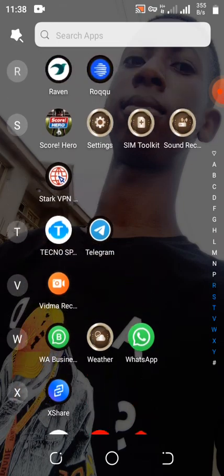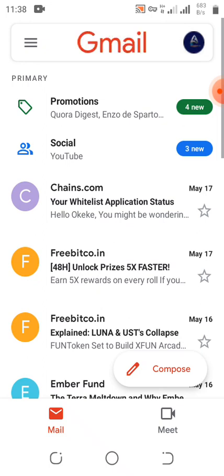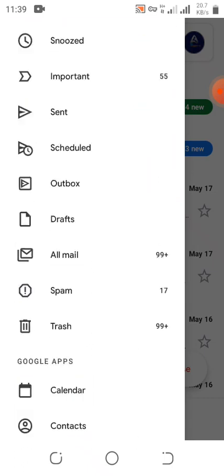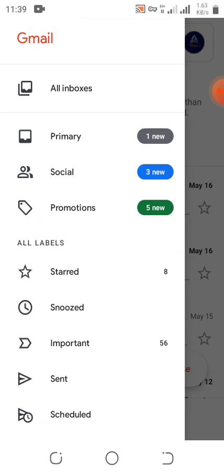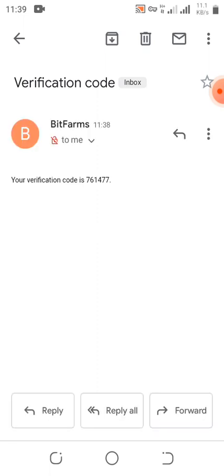Let's check our email to see if we received any verification code. Let's go to spam to see if the email verification code is there. The verification code has been sent to my email, so I'm going to copy the code and go type it in.